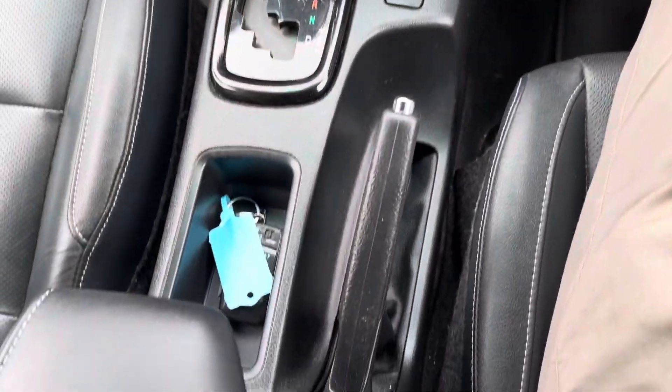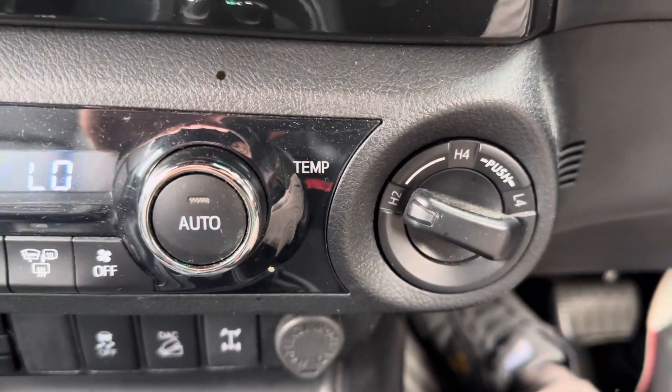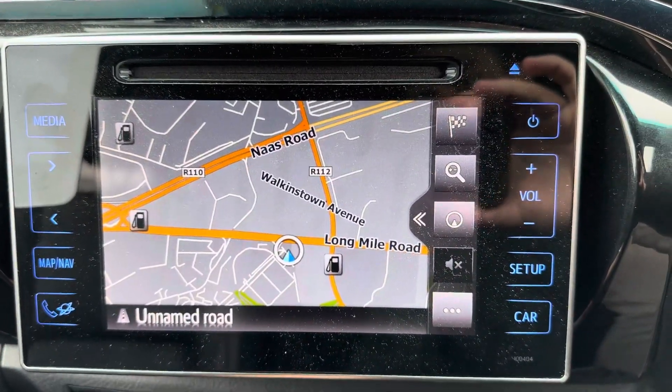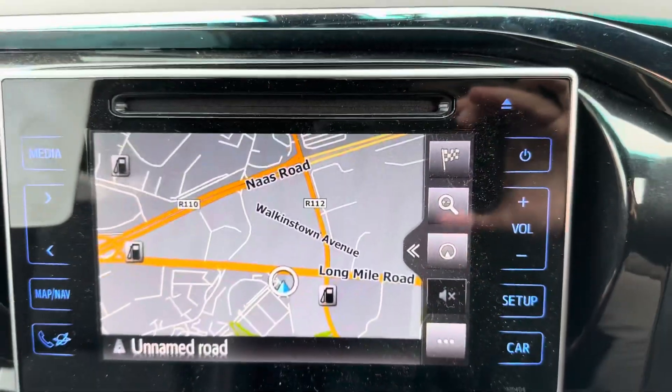High and low range four-wheel drive, Toyota touchscreen radio, reverse camera, full Bluetooth, sat nav, and CD player.